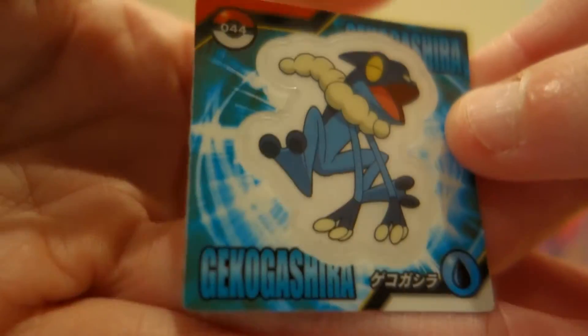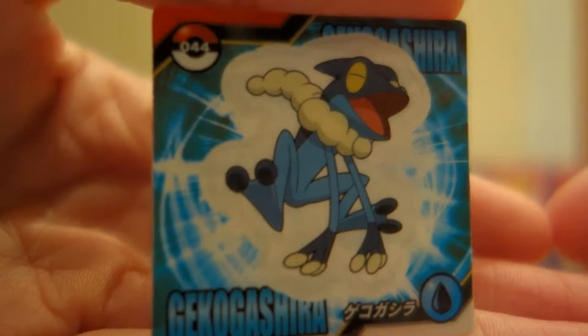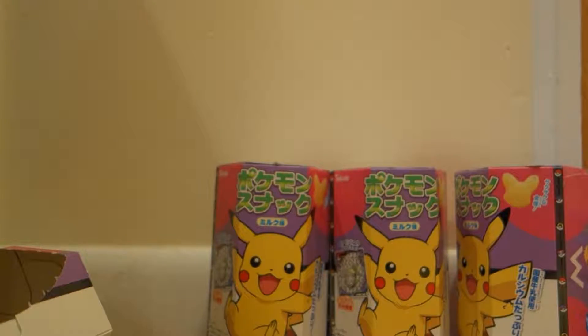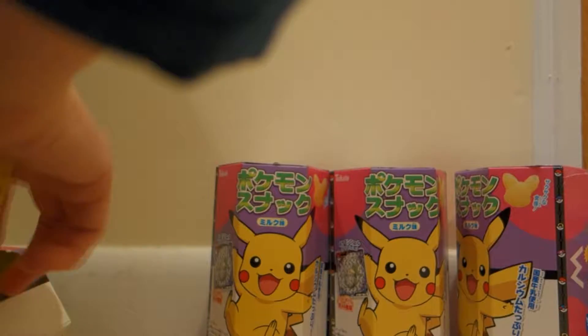Still no Pikachu, but this one is — not sure of the English name for this. These just have the Japanese names, which is mostly what I'm familiar with — the Japanese names.